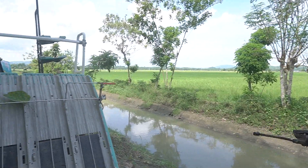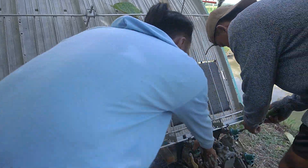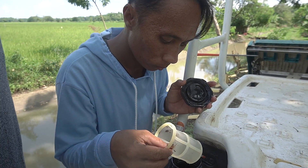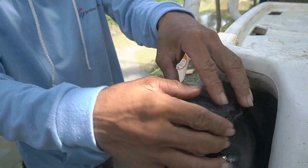The riding type transplanter is designed for transplanting rice seedlings in puddled and leveled field and is recommended for medium to large farms. It operates faster and efficiently as it can plant up to two hectares per day, providing optimal plant spacing and number of seedlings per hill.